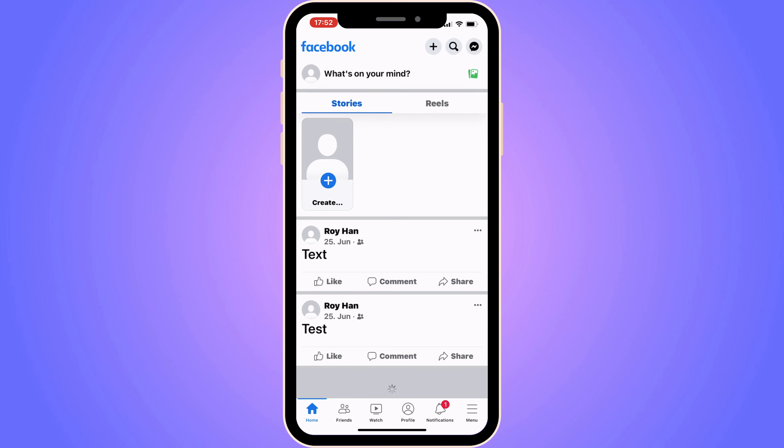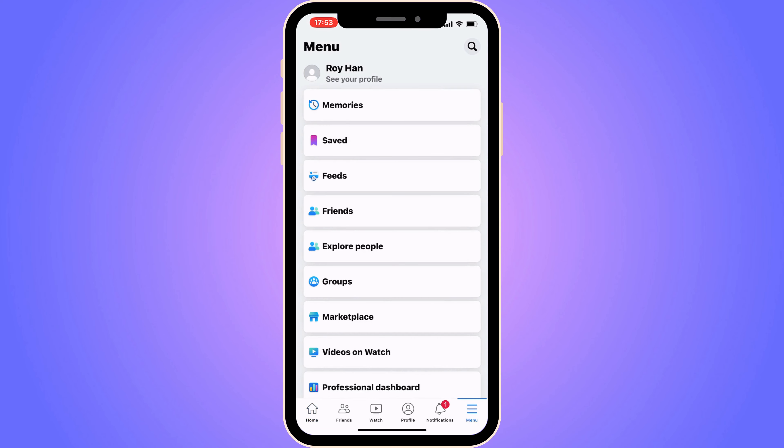The first step is going to be for us to come to our Facebook app and log into your Facebook account. You should be taken to this page right here. When you're on this page, what we're going to do firstly is to click on the three lines in the bottom right corner. For some of you, the three lines are going to be in the top right corner instead. Just click there, and then you should be taken to this page.